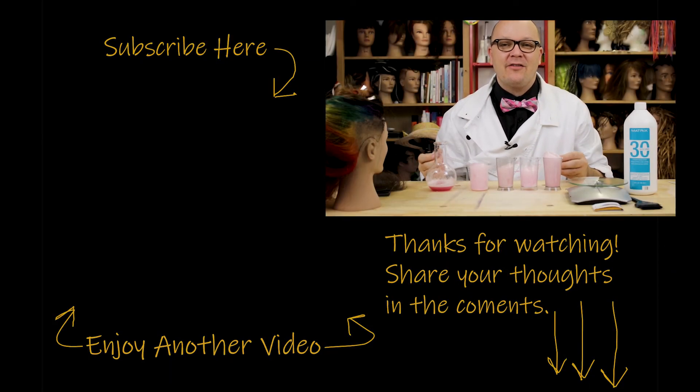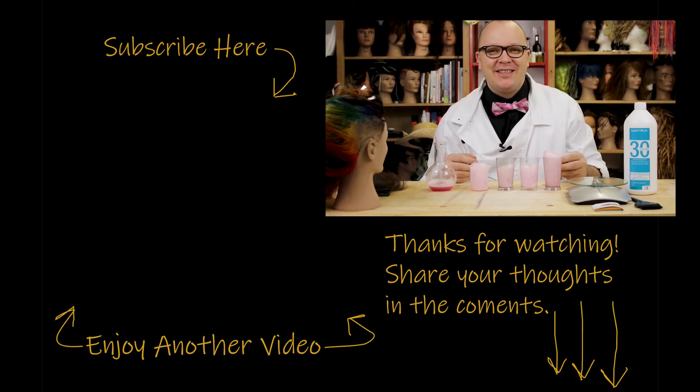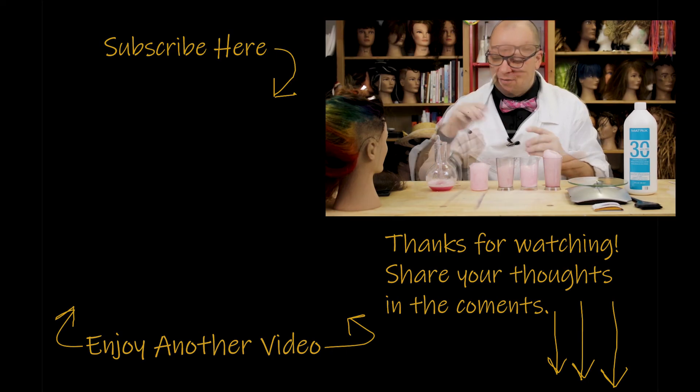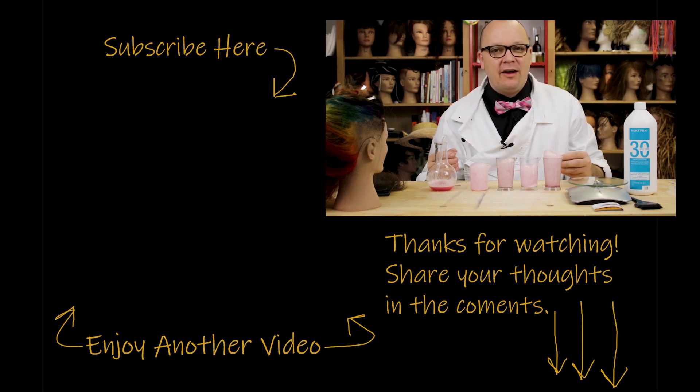Stay tuned for my next video where I take this yellow hair and actually test these out. If you like what you saw and want to see more, check out some of my other videos. Feel free to share with any of your nerdy friends. Click the subscribe button, and if you have any questions or comments, leave them below. Let me know what else you want to hear about. Thank you so much for stopping by and I'll see you next time.